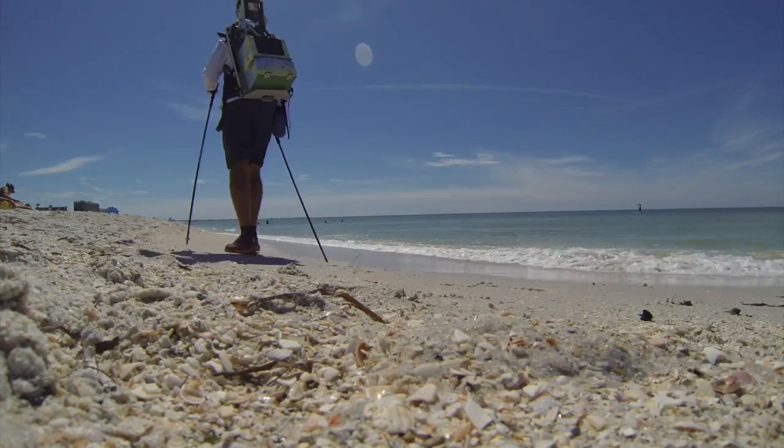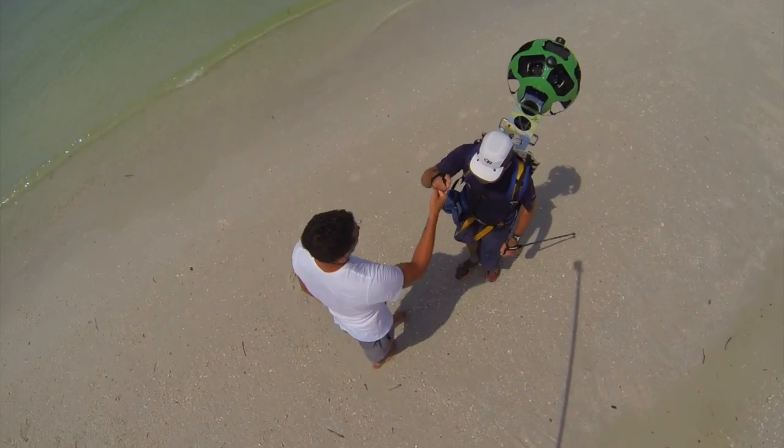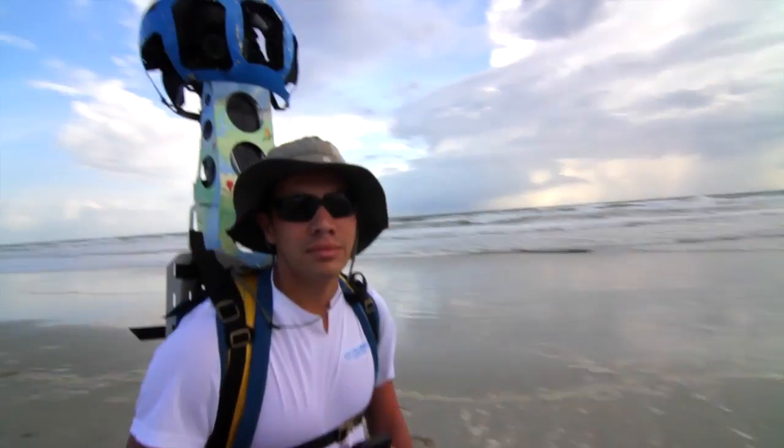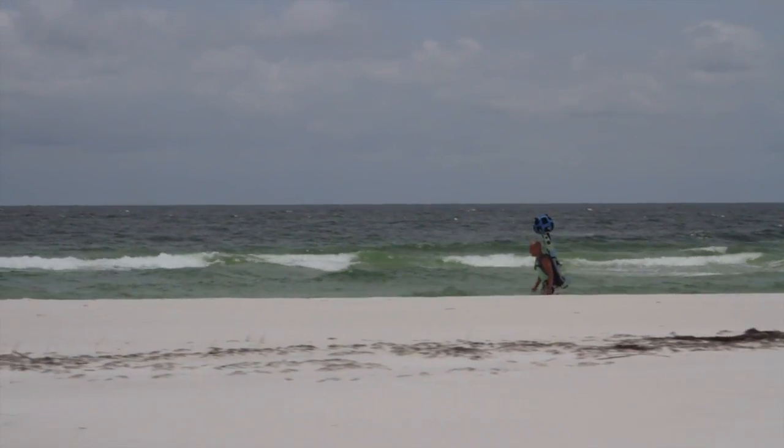With 40 pounds of technology on the pack, the trekkers toted the Google camera along 740 miles of our gorgeous coastline. Everything about it sounded amazing. I really wanted to just explore Florida's beaches. When you look all around and there's no one in sight except for a few animals and yourself, you really get to appreciate what you're doing.